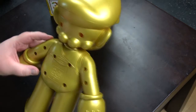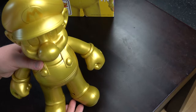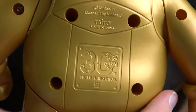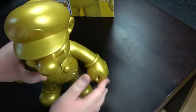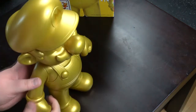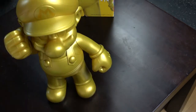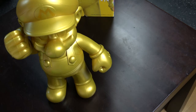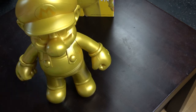Even so, it has weird screw holes, but you'll display it like this anyway. It has the 30th anniversary of Mario logo on the back. And it has a movable head, movable arms, and movable legs. You can display him in a lot of varied poses. Let's get to the next thing.